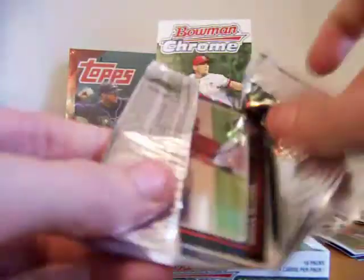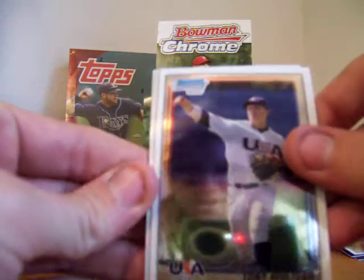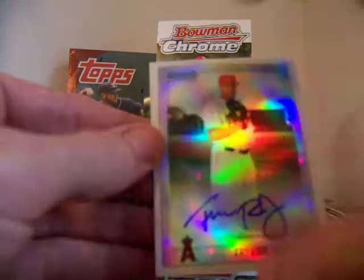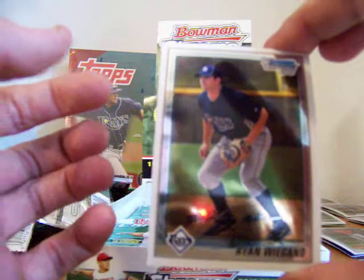Cornwell Family — wouldn't surprise me if this is the autograph, they always pull something good. Brian McCann, Tony Walters. There it is — of course, Trevor Reckling. This family has got the biggest luck on Sports Card Radio. Numbered out of 500, looks like a refractor. He plays for Anaheim. And Ryan Wigglin.